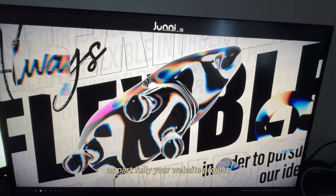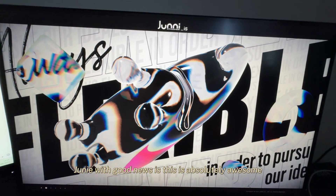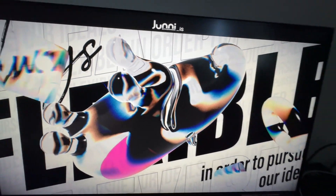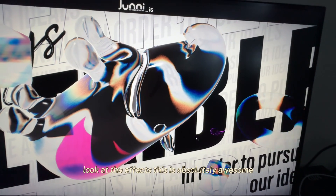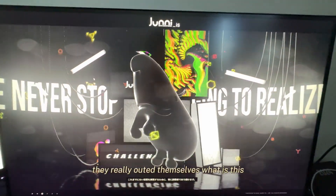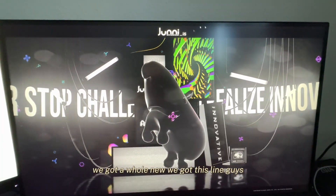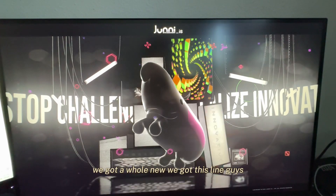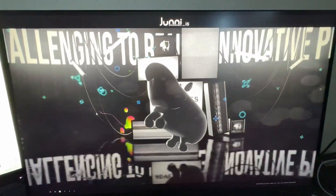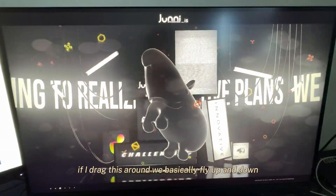I love reviewing this free JS portfolio website project — Juni. There's also an ice cube, and the cursor just changed. Look at the effects! Shout out to the developers on this one, they really outdid themselves. A whole new line appears and a lot of stuff is happening in the background. If I drag this around, we basically fly up and down.